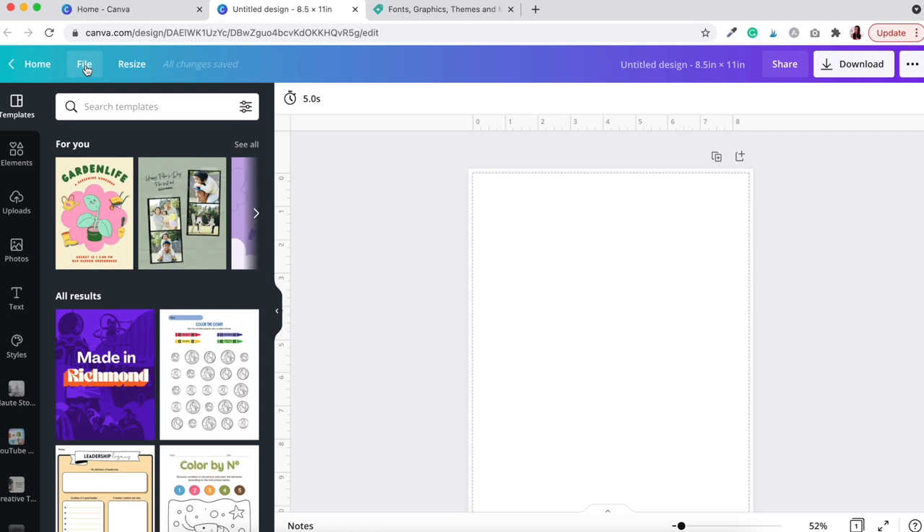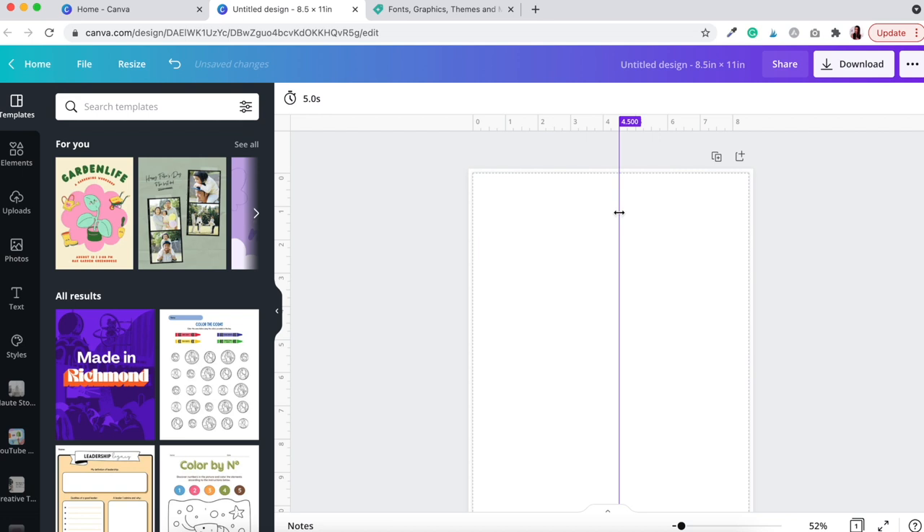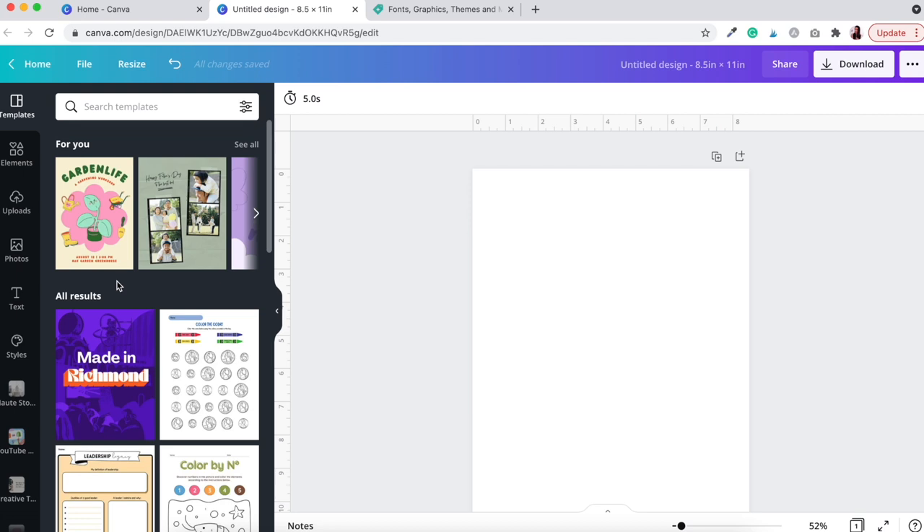To toggle these settings, go to the File button at the top left. You can show rulers, show guides to keep things lined up, show margins, or show print bleed. I like to keep print bleed checked so I'm not designing anything important outside that line. Now we've got our base document and we're ready to start creating the printable.